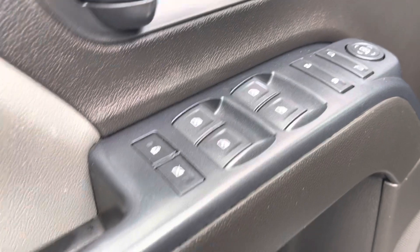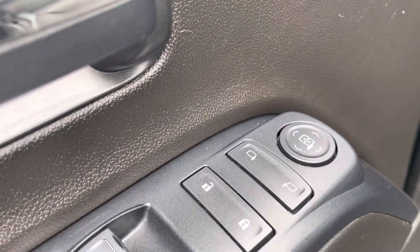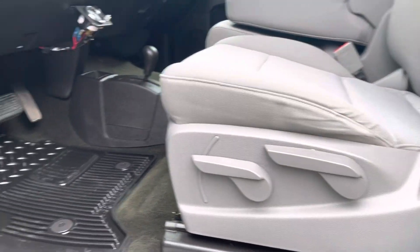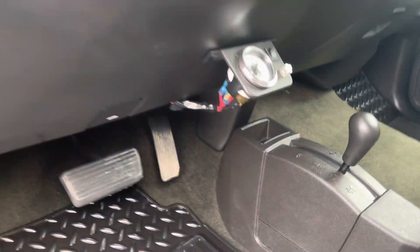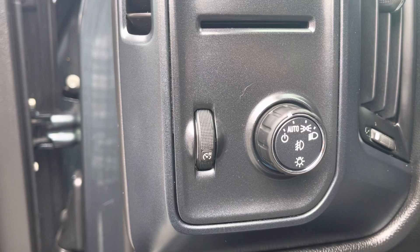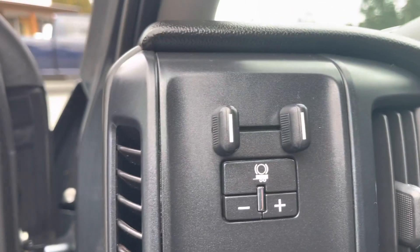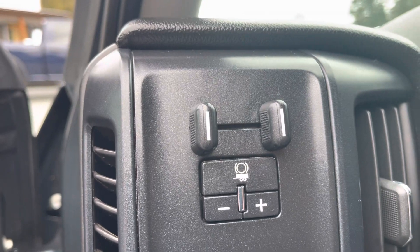Power windows, power locks — you can lock out the back from being able to open. Power side mirrors, adjustable seat. Right there are your airbags. Automatic headlights, so you can keep that on and never have to worry about leaving your headlights on — it'll just come on and go off when needed. You've also got your trailer braking system and gain control there.